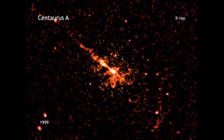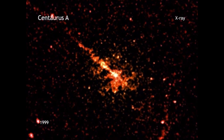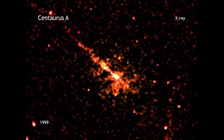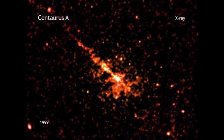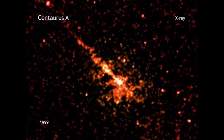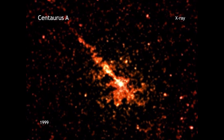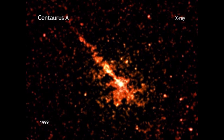Just weeks after NASA's Chandra X-ray Observatory began operations in 1999, the telescope pointed at Centaurus A, CenA for short. This galaxy, at a distance of about 12 million light-years from Earth, contains a gargantuan jet blasting away from a central supermassive black hole.